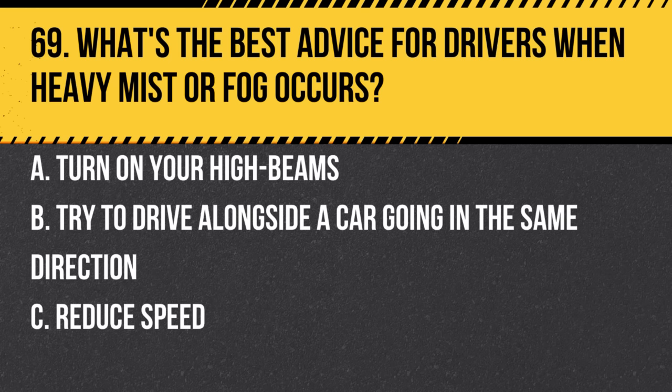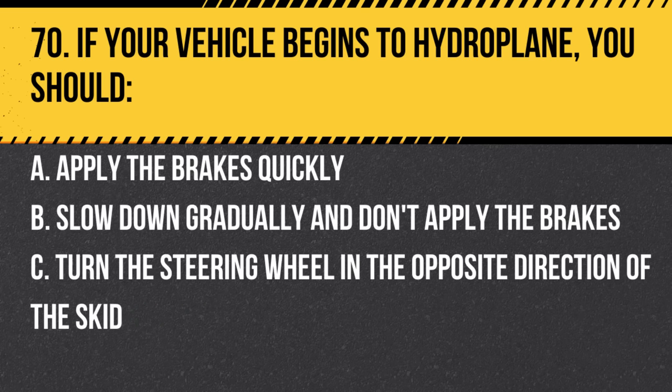Question 69. What's the best advice for drivers when heavy mist or fog occurs? a. Turn on your high beams. b. Try to drive alongside a car going in the same direction. c. Reduce speed. Answer: c. Reduce speed. Limited visibility makes it harder to see and react to potential dangers.